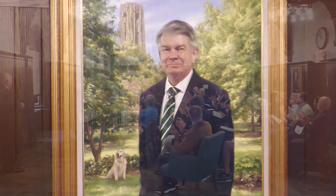His portrait was unveiled in February of 2021 and features Luther Tower and Dr. Meyer's beloved golden retriever, Ferdy, who died in 2019.